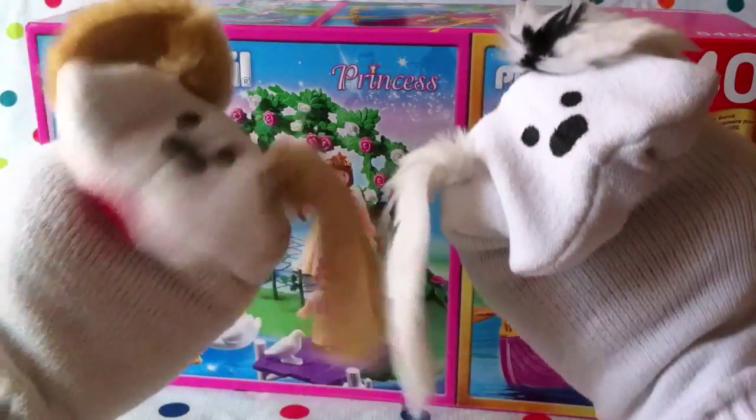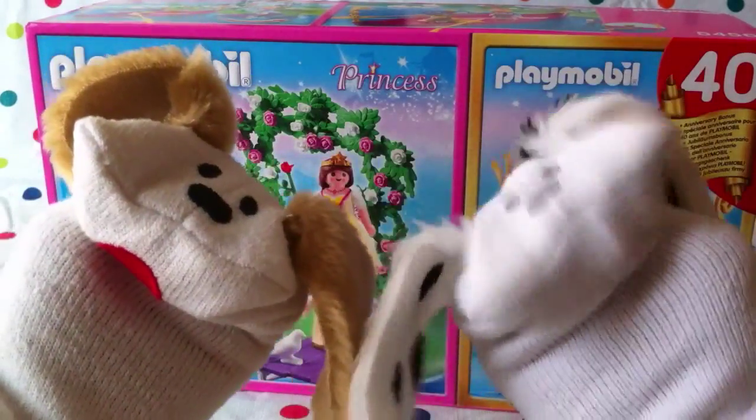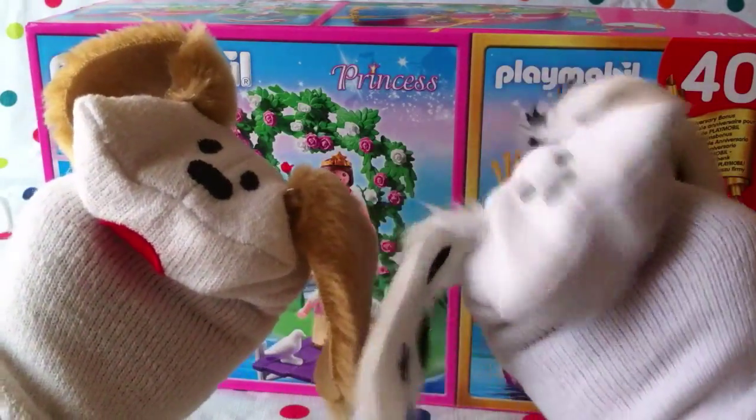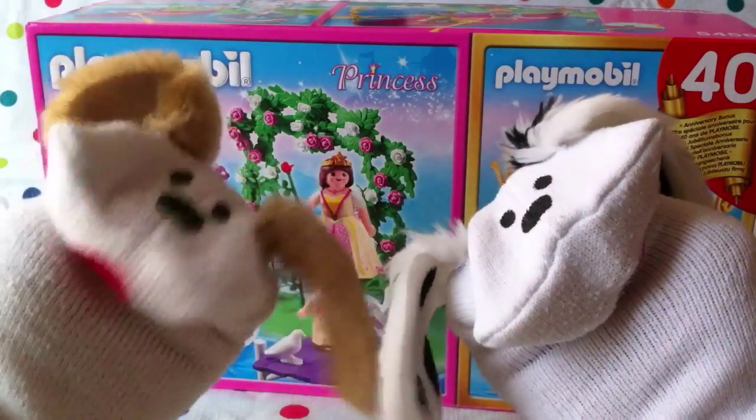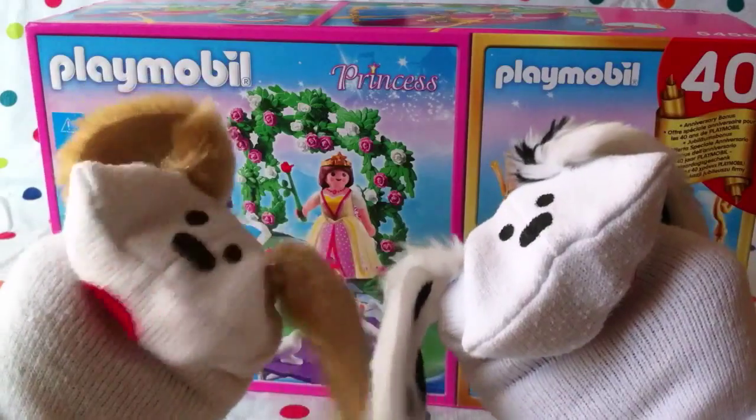Hello boys and girls, welcome to Jabalani's Playhouse! I'm Jabu and I'm Lani, and today we've got another Playmobil Princess. This one is Playmobil Princess, for ages 4 to 10 — looks like a lot of fun!